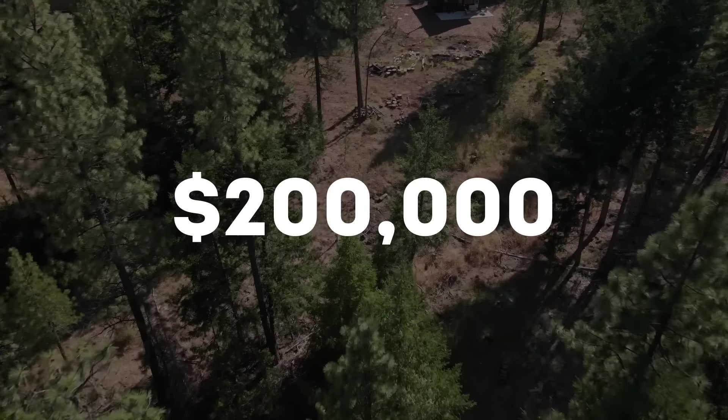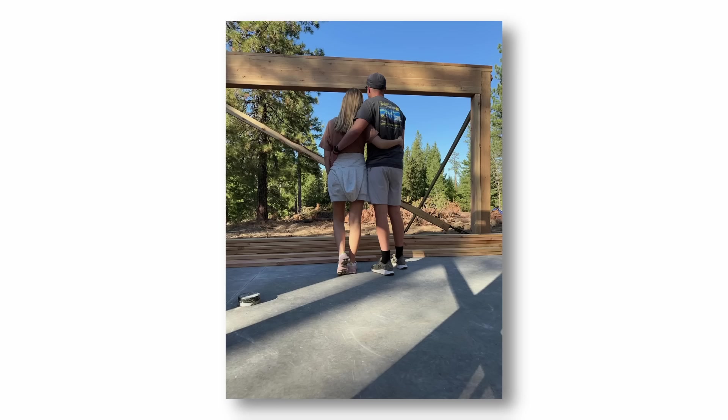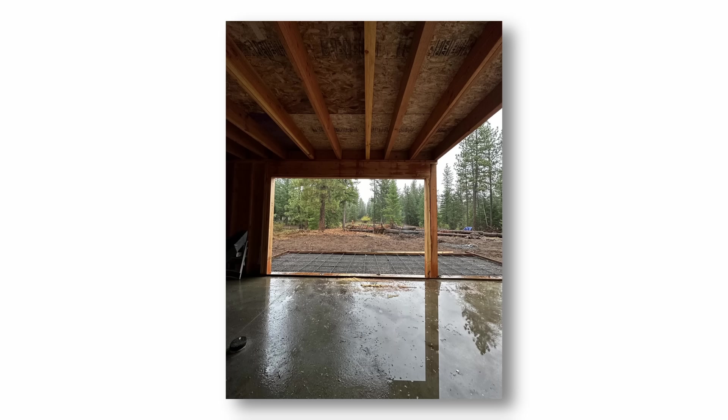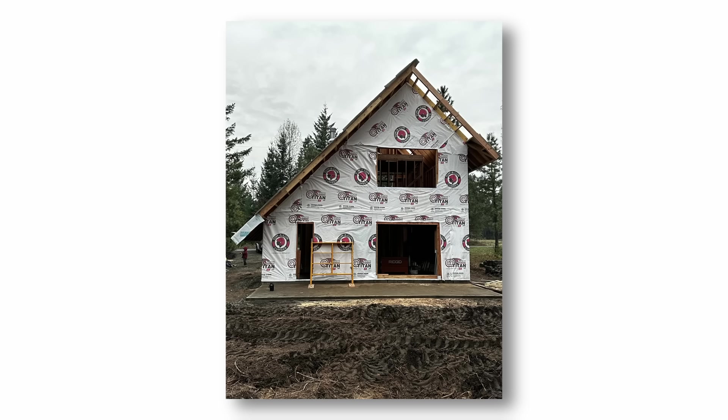My mom let us know about this unimproved land that our current neighbor had available and was going to sell. They offered it to us for $200,000 for two acres off-market, which in this town is a pretty good deal. The seller offered seller financing at a very great interest rate. At the time we were still living in our condo in Tacoma. We decided to put the condo on the market, and after 24 hours we were able to use that money to pay off the neighbor, completely pay for the land, and use a little bit extra as a down payment on the construction build.